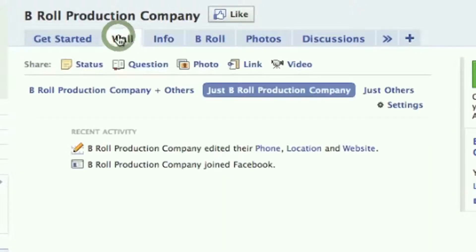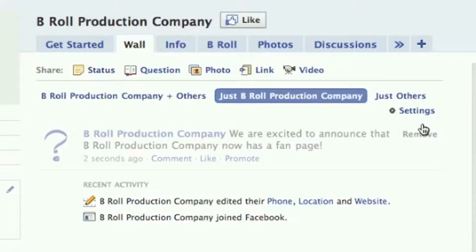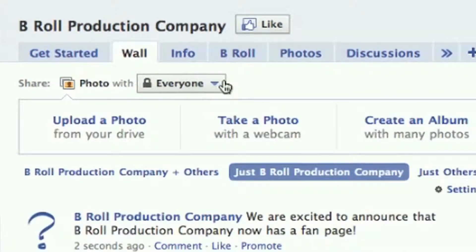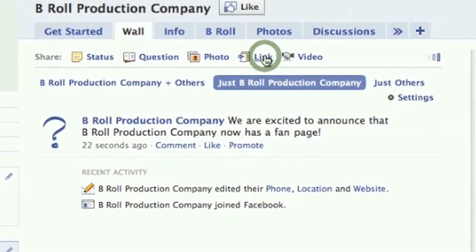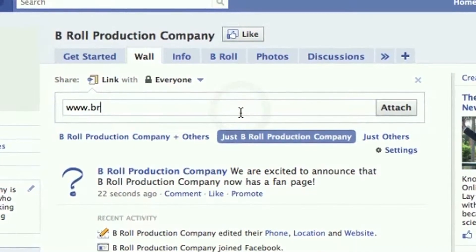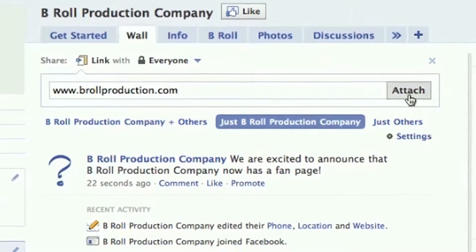Here on the wall tab is where you're going to be able to do some pretty cool stuff. You can enter a status, and anytime something is put in here it's going to show up on all of your fans' home feeds. You can upload photos, add links, and send them to other websites outside of Facebook or even keep them within Facebook. This is a great way to market and brand yourself and bring people into your fan page and keep them interested.